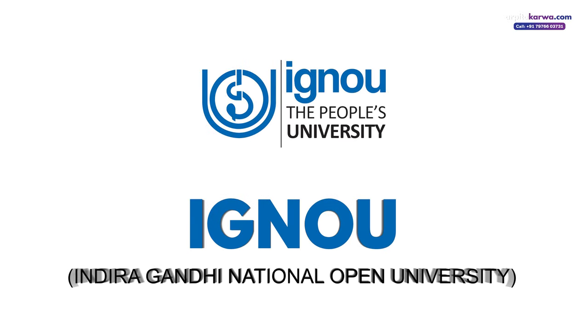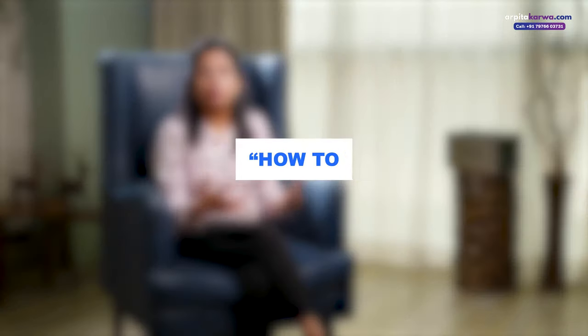Hi friends, my name is Arpita Karwa and I'm super happy to welcome you back to my channel today. In this video, I'm going to share some fantastic tips on how you can score maximum marks in your upcoming IGNU exam. IGNU stands for Indira Gandhi National Open University. A lot of students pursuing bachelors or masters from IGNU keep asking me one common question: how to write answers in IGNU. So let's go — what should you do to get good marks in IGNU?